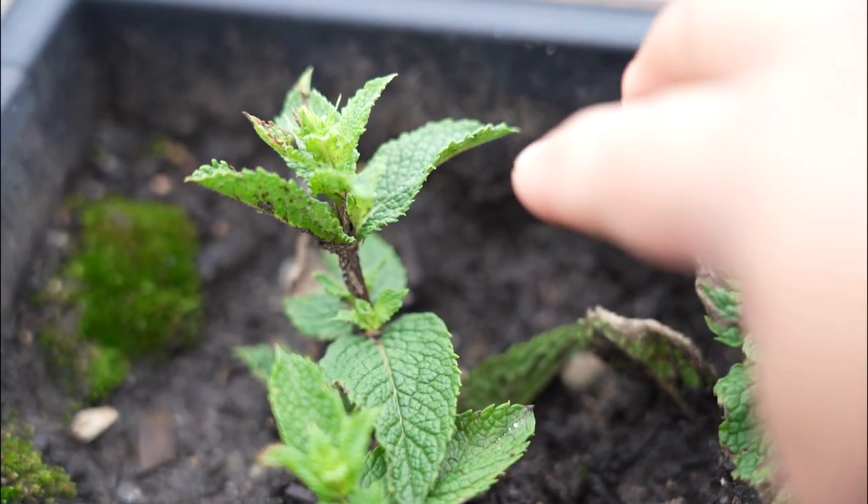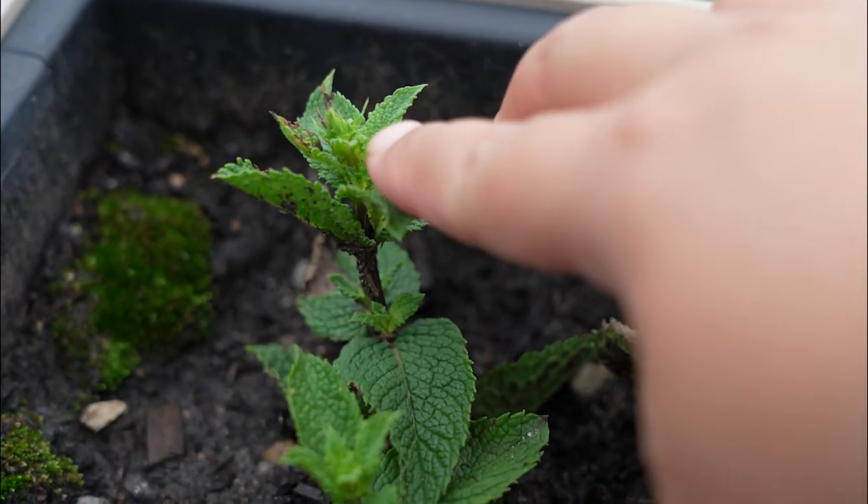If you've seen my last vlog, I planted some peppermint — and look at that, they're already growing!